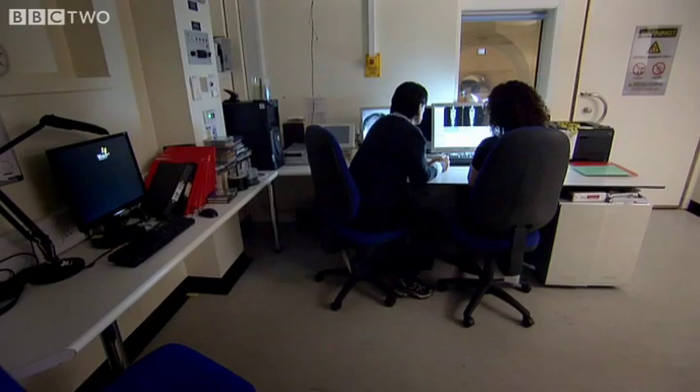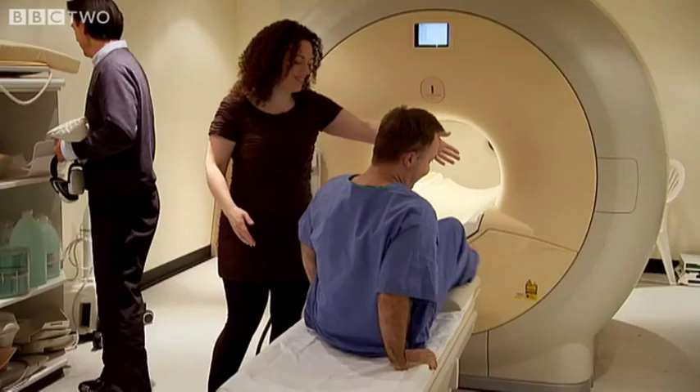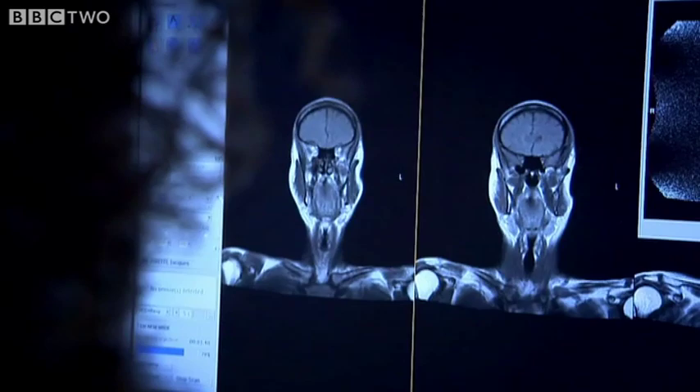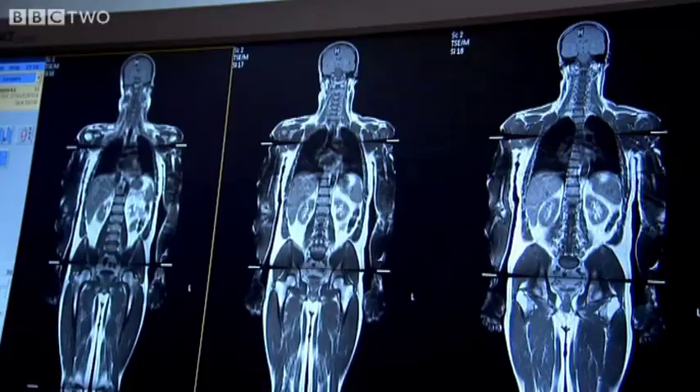After half an hour in the MRI machine, I'm nervous. Then Professor Bell shows me the images: the fat appears as white — very bright white.